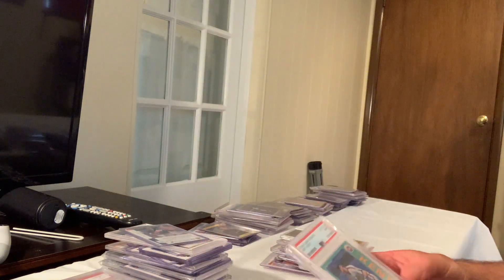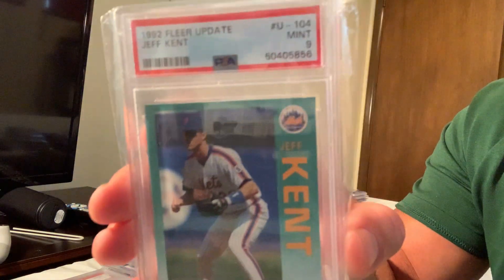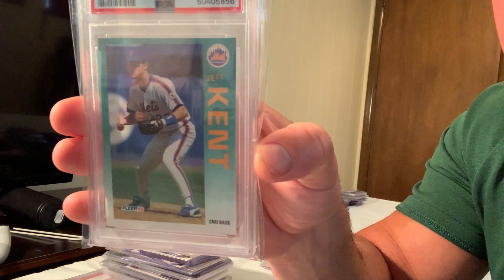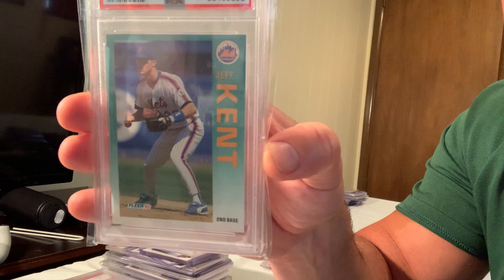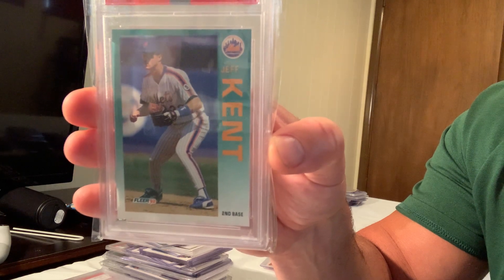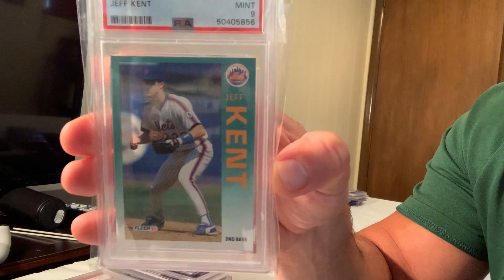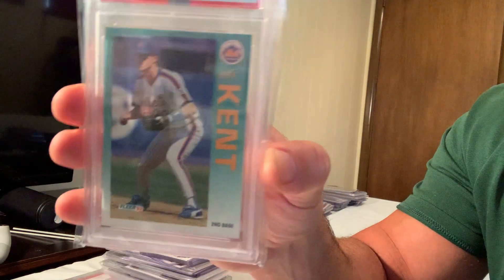The 1992 Fleer Update rookie card is also rare to get because any update is rare. This is number U-104, the 1992 Fleer Update Ken Griffey Jr. card, which sold for $211 in Gem Mint 10.